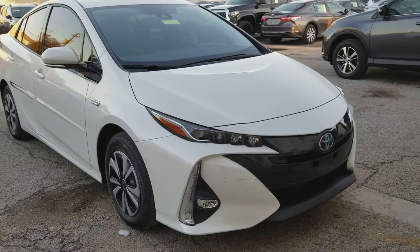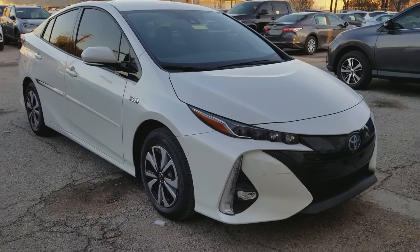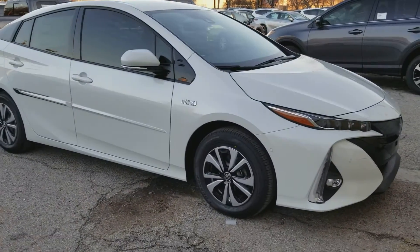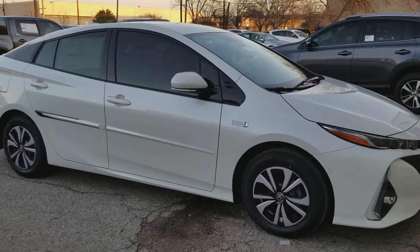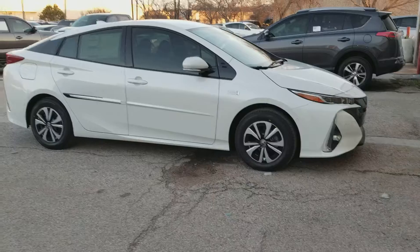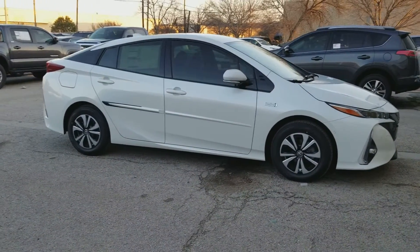Hi guys, this is Ace here with Toyota of Dallas. Just wanted to prove to you I do have the Prius Prime Advanced in stock in Blizzard Pearl. This is one of my absolute favorite hybrid vehicles. I love the way it looks, I love saving gas, I love less emissions. This is the vehicle you've been looking for.